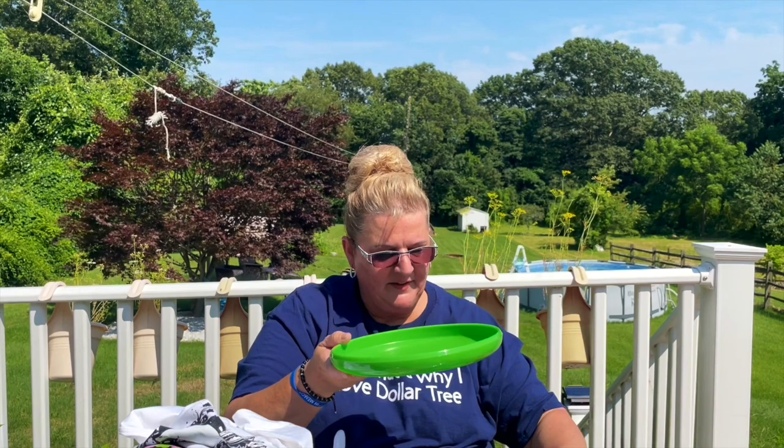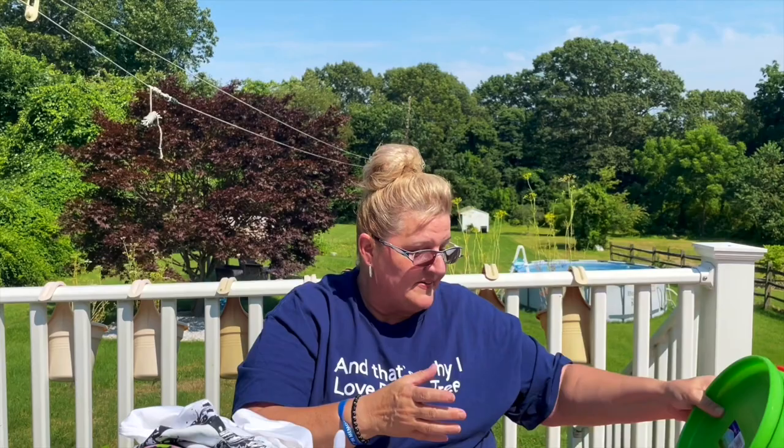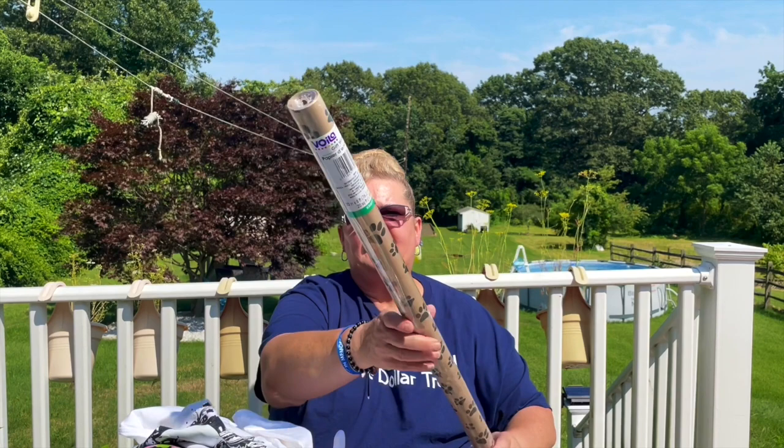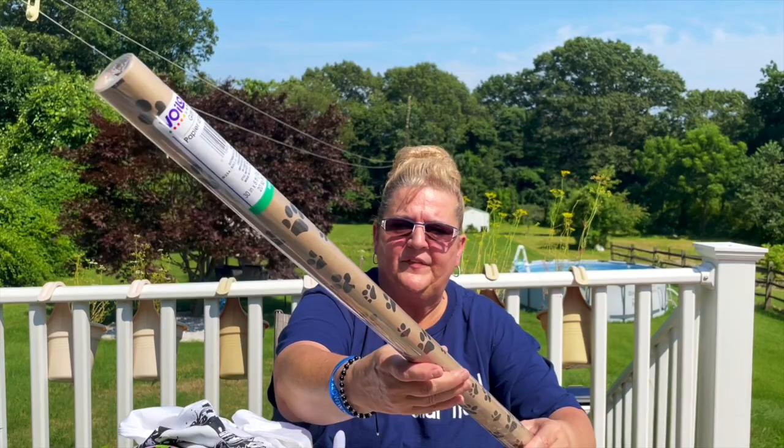I purchased this wrapping paper before at Dollar Tree — it's 30 inches by 8 feet. I have a little bit left but needed more for this Christmas. I wrap up the dog's gifts in this, and a couple hauls ago I had the ribbon with paw prints on it, which I think will go with it.